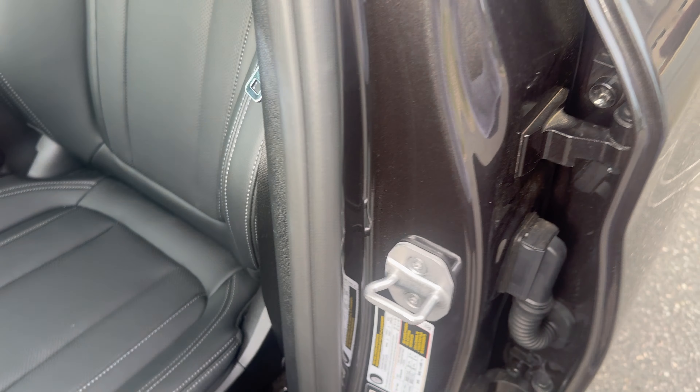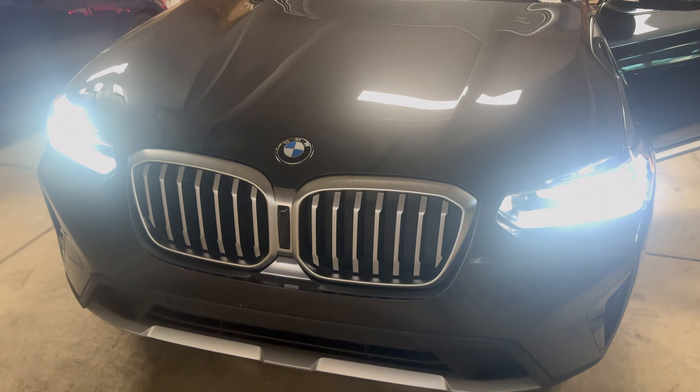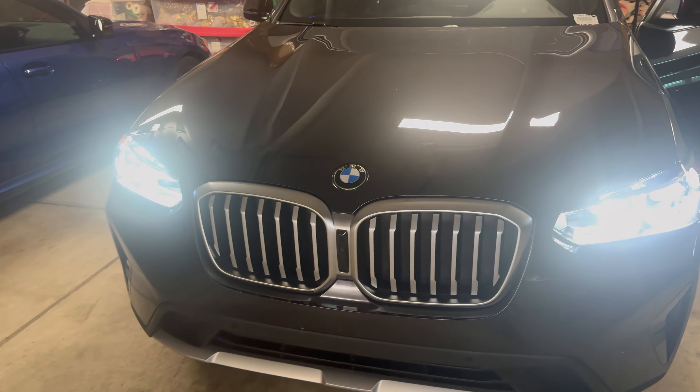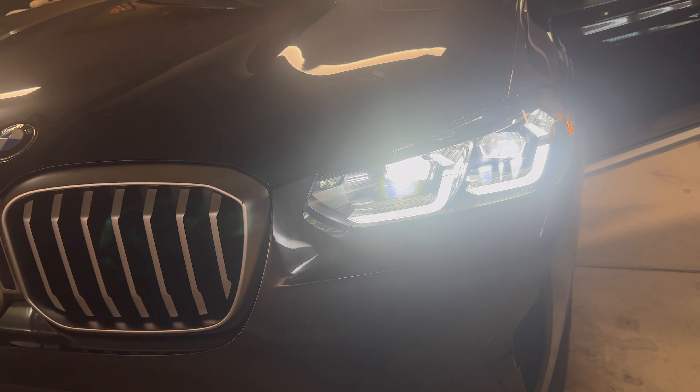There's pathway welcome lighting — it doesn't come from the mirror like the 2 Series does; it actually comes from down here on the bottom of the door sill. These are the parking lights or daytime running lights — they're really bright. Here are the standard headlights and then the high beams, which are also pretty bright. I didn't see an LED package listed, so I think these are just stock lights. The front grille is not chrome — it's like an alloy finish.